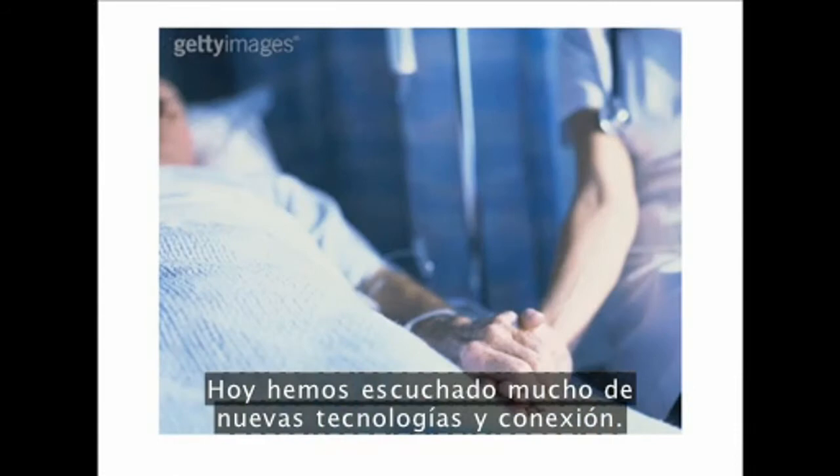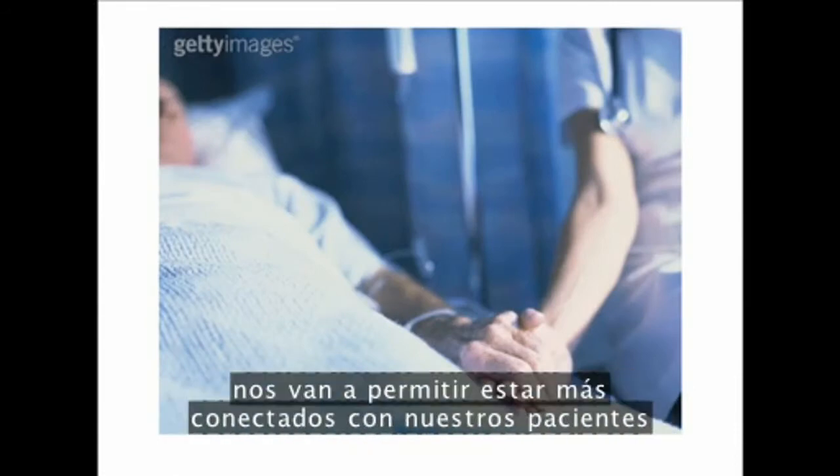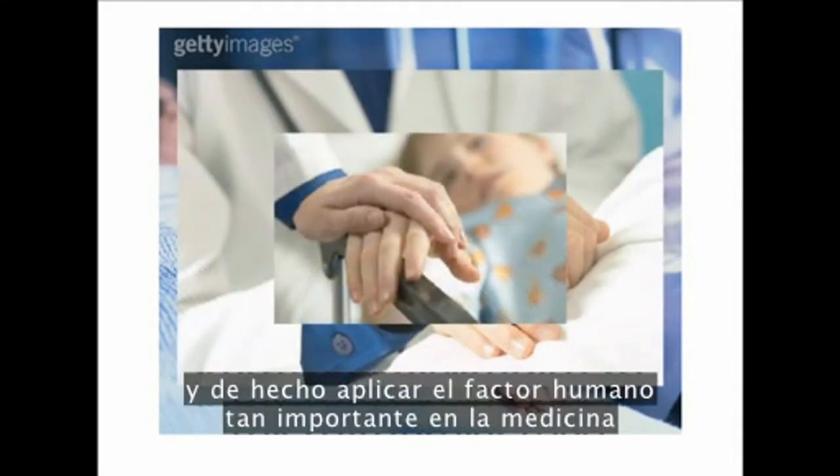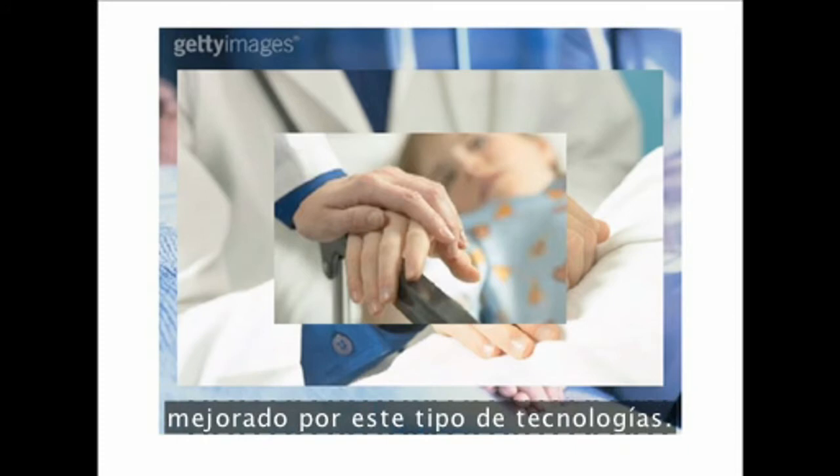We've heard a lot today about technology and connection, and I think some of these technologies will actually enable us to be more connected with our patients — to take more time and do the important human touch elements of medicine, augmented by these sorts of technologies.